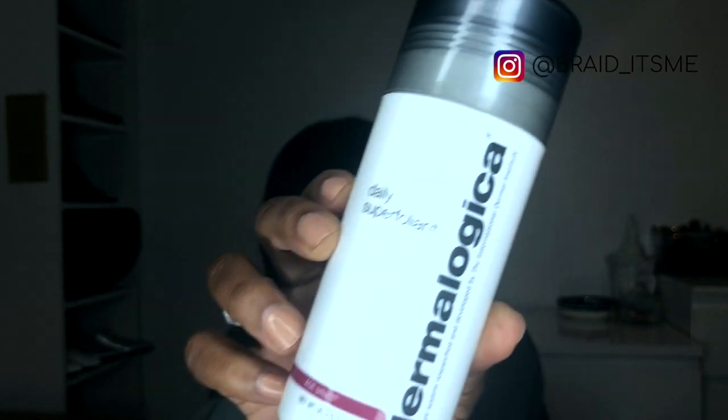Last but not least is an exfoliant from Dermalogica. Like I mentioned, I sometimes use a pre-cleanse from Dermalogica as well. This is another one I use quite regularly, but not every day — it's a daily superfoliant and I use it maybe two or three times a week because it is quite strong. There is another one, a daily foliant, which is slightly milder. It comes in powder form — you add a few drops of water, it turns into a paste and you do a little face scrub routine. I normally use it after my oil cleanser and gel cleanser, then rinse off and start with the creams and serums.